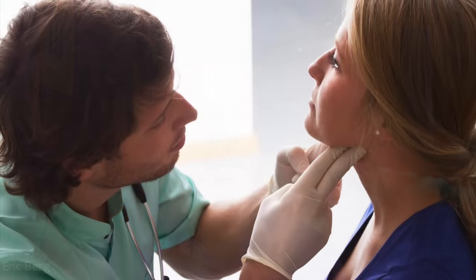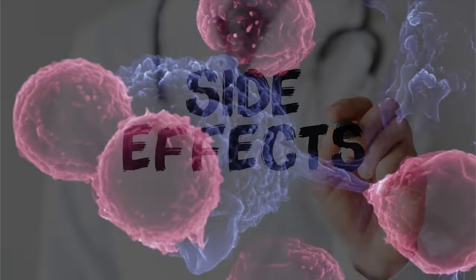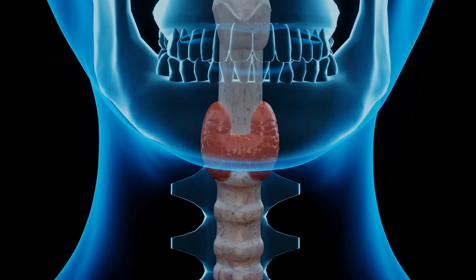As far as the thyroid, which is located right on your neck, the most common thyroid condition is Hashimoto's — about 90% of all hypothyroid conditions are autoimmune. Vitamin D is the best natural remedy for any autoimmune problem because it drops inflammation. Hashimoto's and Graves' disease — both autoimmune, one hypo and one hyper problem with the thyroid — can greatly benefit from vitamin D.